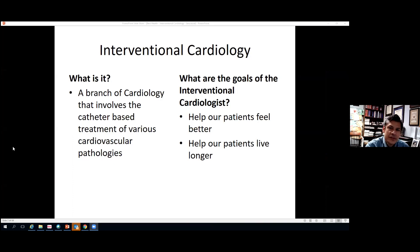Interventional cardiology is a branch of cardiology that involves the catheter-based treatment of various cardiovascular pathology — basically just using special tubes and wires to treat a variety of different cardiovascular conditions. The goals of interventional cardiologists are similar to most doctors: number one, to help our patients feel better, and secondly, to help our patients live longer.